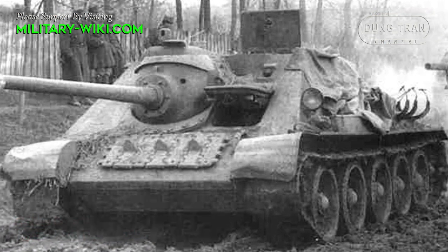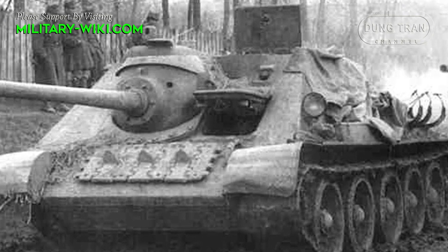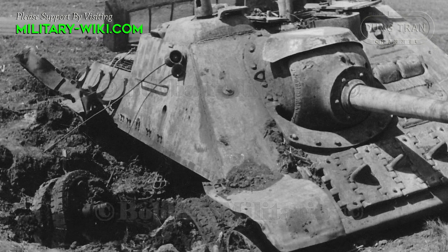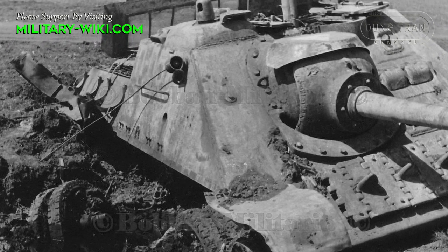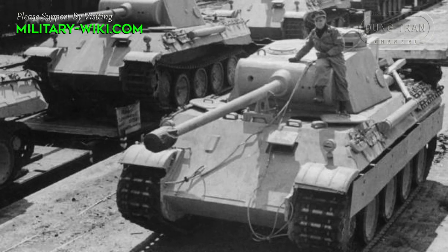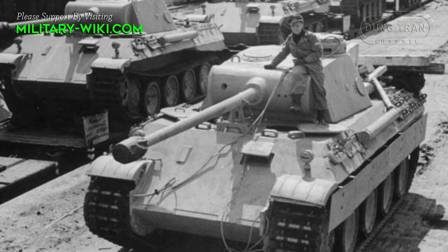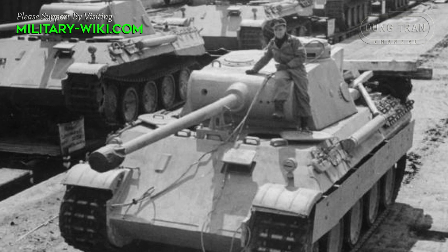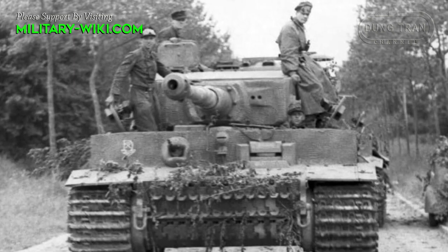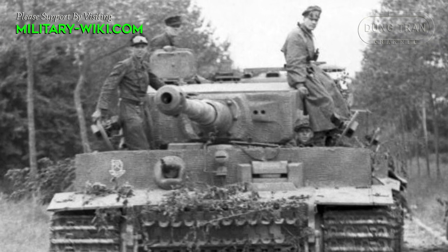Before 1944, the Su-85 was the main self-propelled anti-tank gun of the Soviet Red Army. It is equipped with an 85mm L-52 main gun that can fight well with the German Panzer IV tank. However, in the summer of 1943, Nazi Germany began to produce heavy tanks such as the Panther and Tiger I in large quantities, and the Su-85 was no longer a worthy opponent against these German heavy tanks.